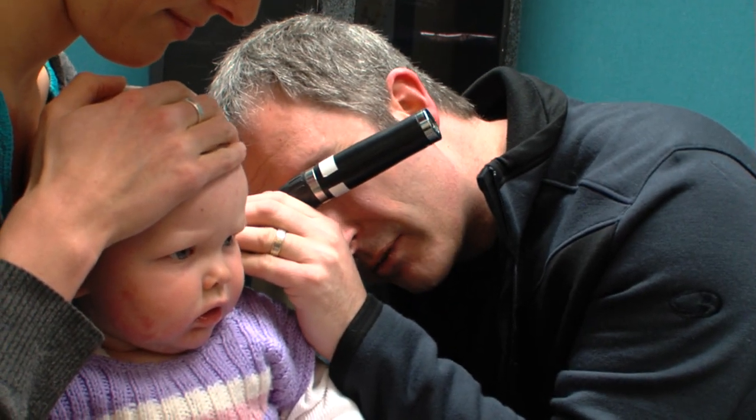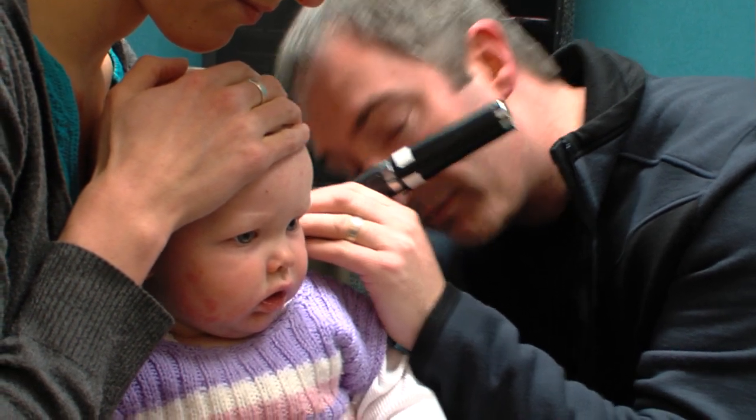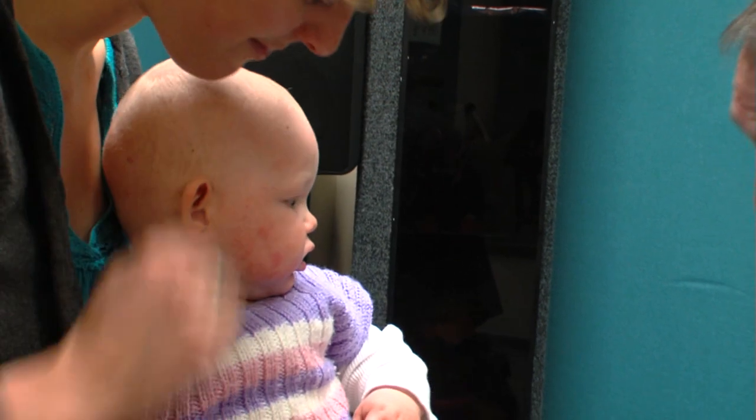Here we go now. So I've got my finger braced up against her cheek, just in case she moves too much. You can see that's a very nice looking ear drum there.